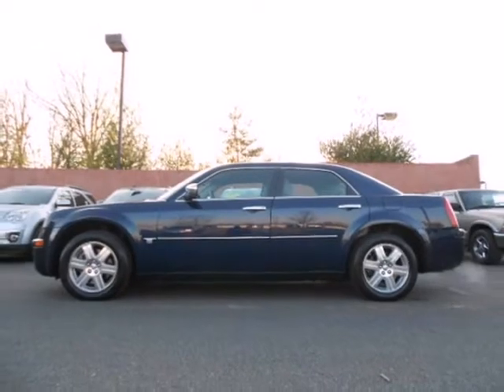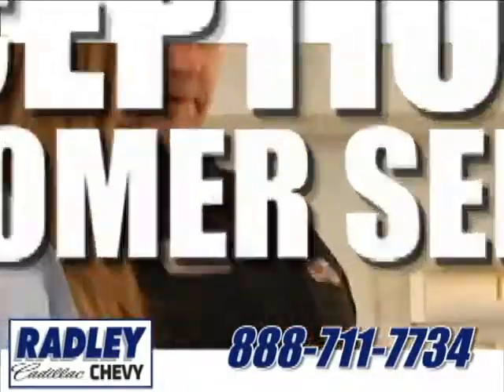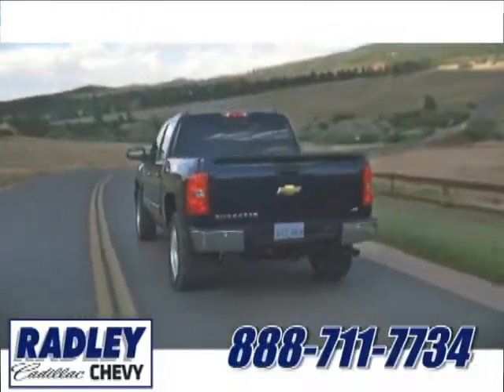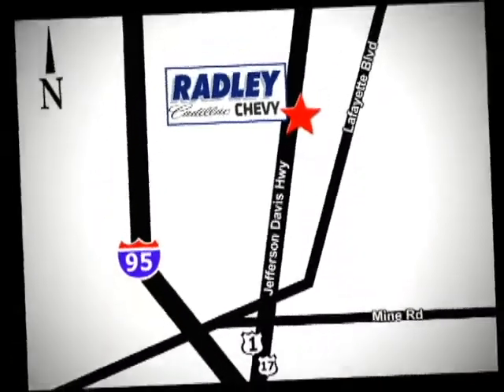See it for yourself today. We have a huge selection, exceptional customer service and the exclusive low price guarantee. Conveniently located at 3670 Jefferson Davis Highway in Fredericksburg. Radley Cadillac Chevrolet.